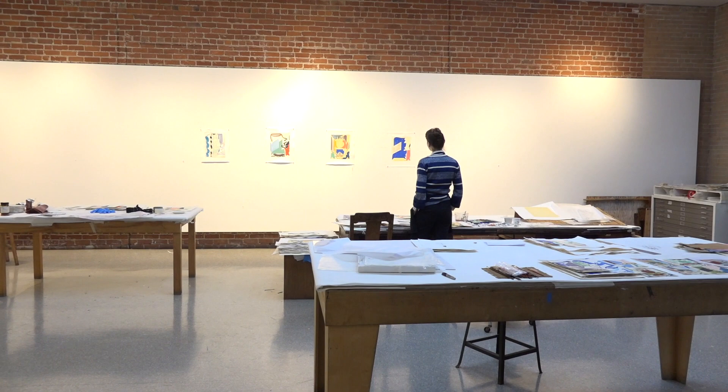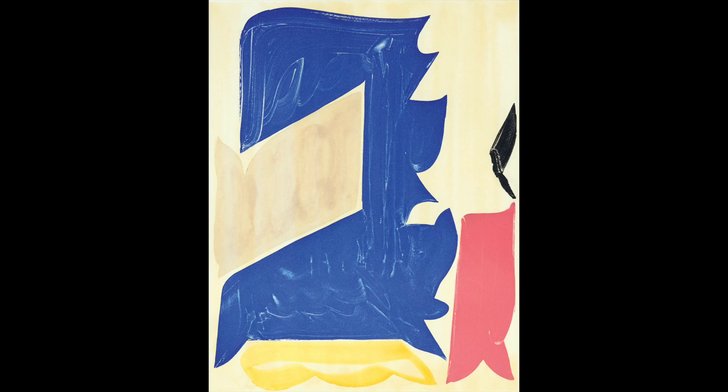Patricia Tribe worked at Crown Point in this way every day for two weeks. Now she will return to her home in New York and the printers will hand print the finished work in editions of 25 each. Have a good look.